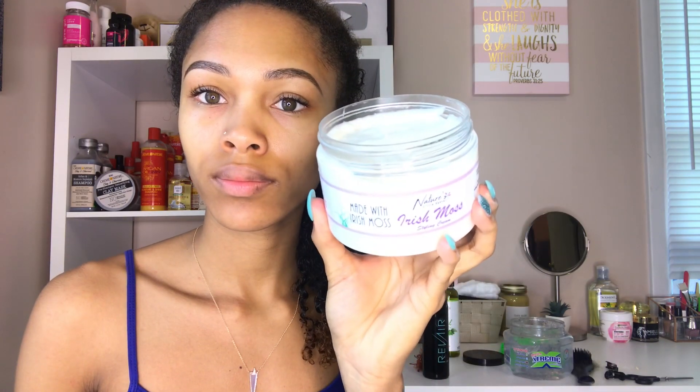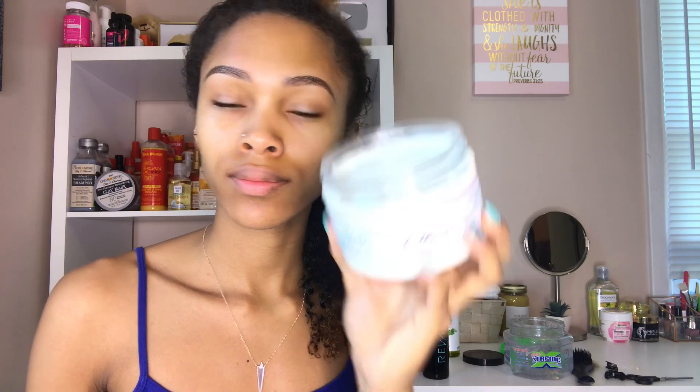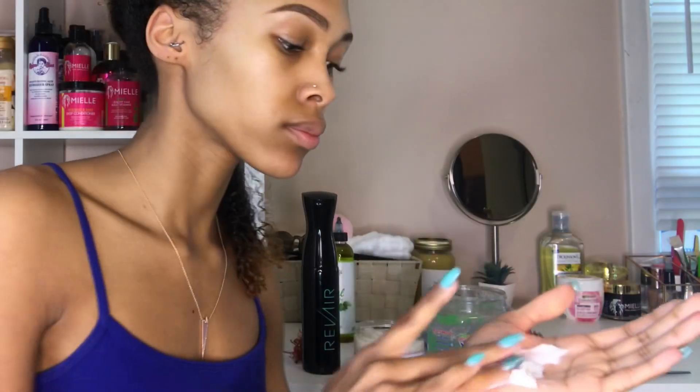I will be using Nature's Little Secret Irish Moss Styling Cream to moisturize my hair. I do have a video review on this so I'll put it down below. I have used this for a braid out and a twist out, and you can see it is so thick and creamy. I was super excited to finally try this on a wash and go — it's just super moisturizing, and under Wetline Extreme Gel or any gel, you definitely need something that is very moisturizing so that the gel does not dry out your hair.